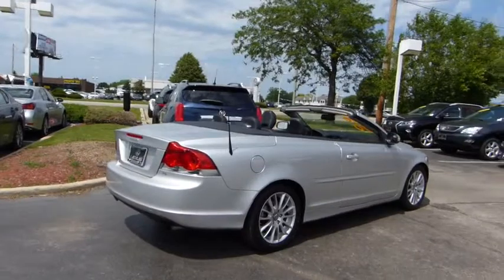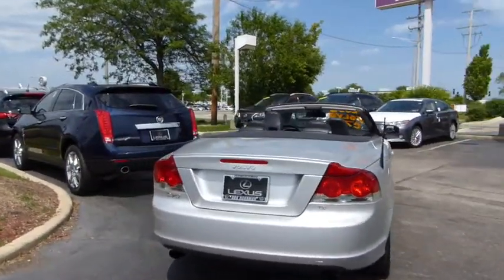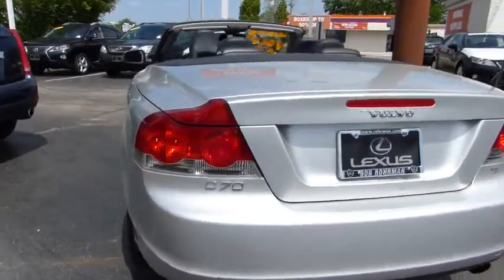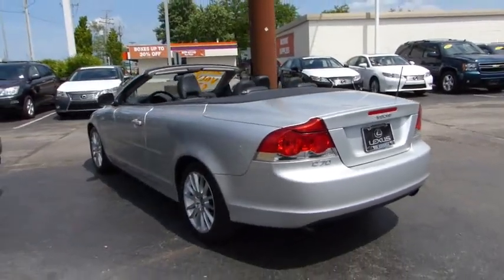This vehicle has less than 70,000 miles. Here are some of this vehicle's great options: CD changer, power passenger seat, anti-lock braking system, stability control, traction control, steering wheel audio controls.